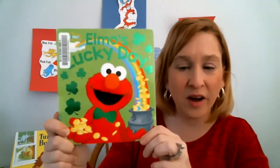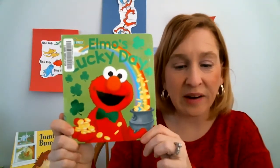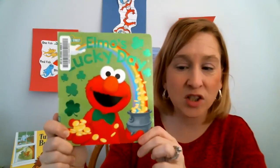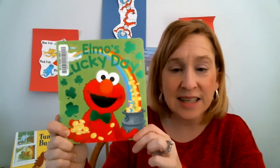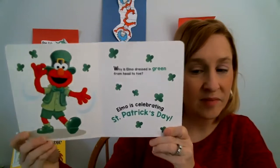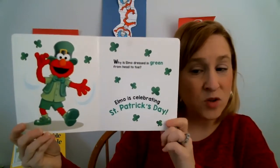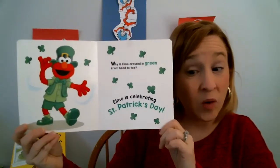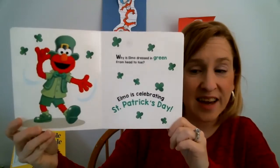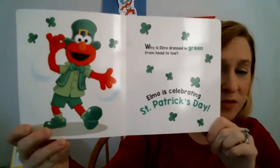But look at Elmo. He is wearing a green bowtie, and these around him are called shamrocks. Let's see what Elmo does. Why is Elmo dressed in green from head to toe? Elmo is celebrating St. Patrick's Day. Look at him — he's wearing all green.